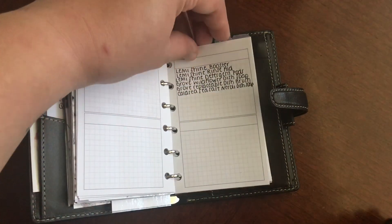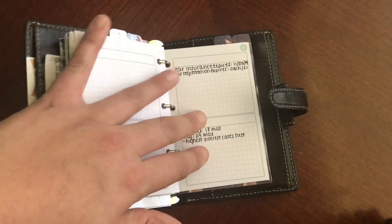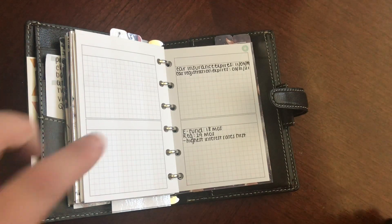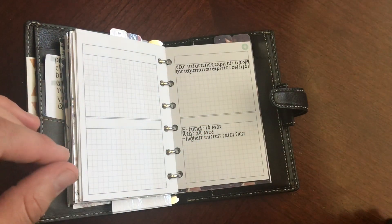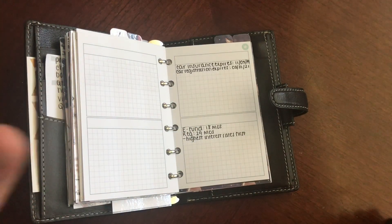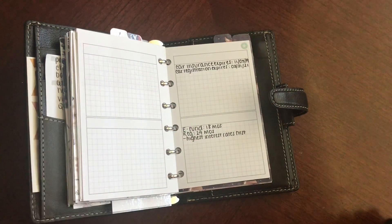This is still the same — just products that I want to try, like for home. The only new thing on here is this: I did mention that I'm trying to do the Dave Ramsey method for paying off my student loan debt. After I'm done paying that off, my goal is to have 18 months' worth of expenses in my emergency fund and then 24 months of expenses for my regular savings account. I made a note that I'm trying to pay off the loans with the highest interest rates first.